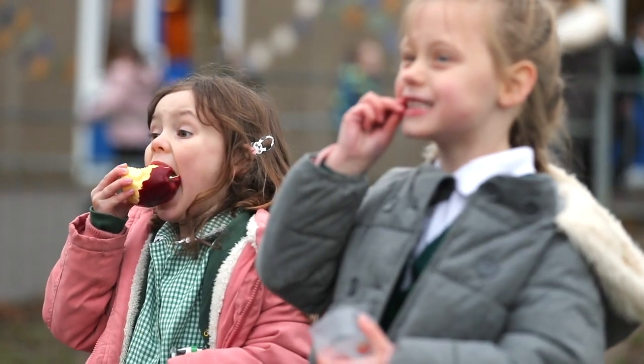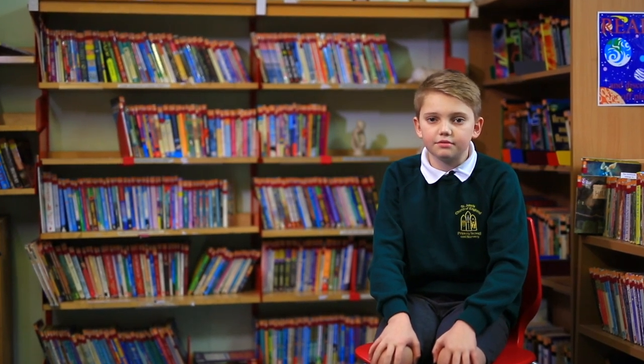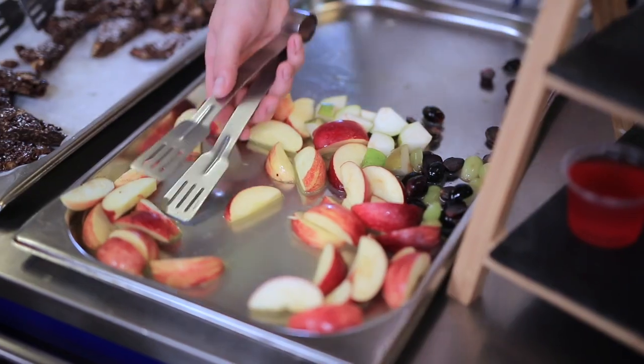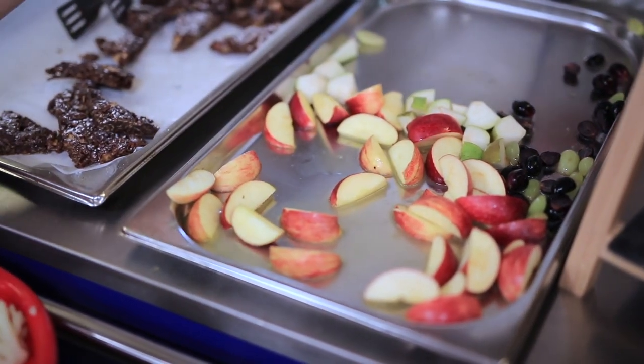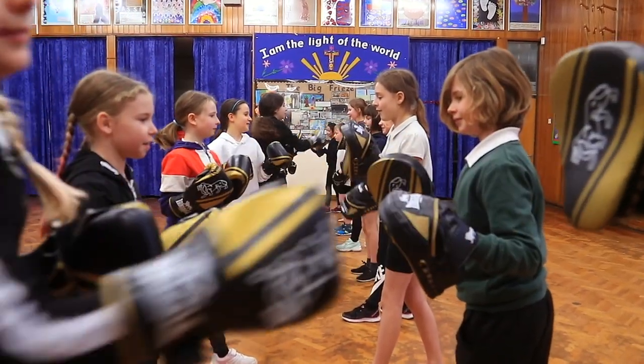All of the infants and reception children get given a free healthy play time snack every day. This is our school hall where we enjoy PE lessons, assemblies and eat our school dinner. These year six children are having a box fitness class with a specialist sports coach.